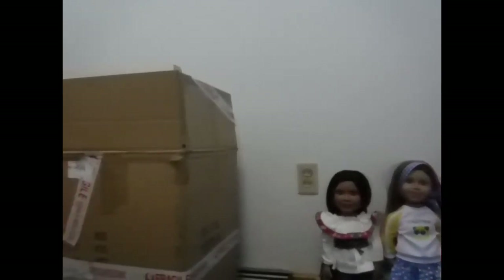Oh my goodness, I am so so excited! All right, let's open the big box right over here.